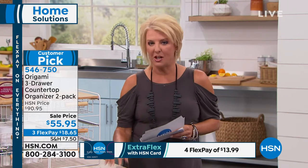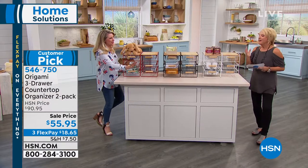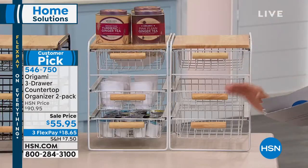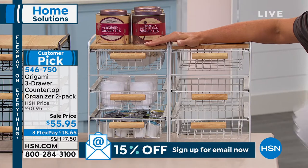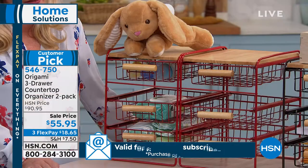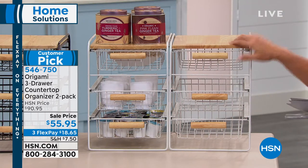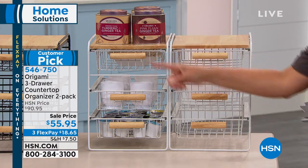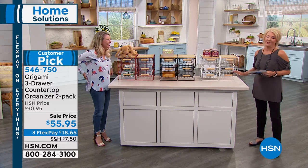Let's talk Origami — another customer pick. You're getting a two-pack of tabletop organizers, normally $90.95 and worth every penny because they're built to last and so convenient. Tonight they're on sale at the lowest price ever: $55.95 with three flex pays. Read the reviews — people love them. On HSN.com right now, one of these is $40.95 with $7.50 shipping. Do the math on shipping two of them at regular price — tonight's two-pack deal is a lot more value.